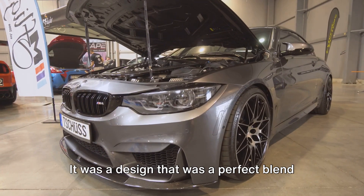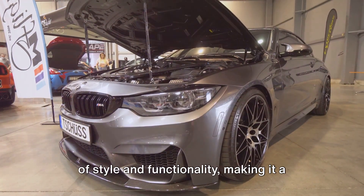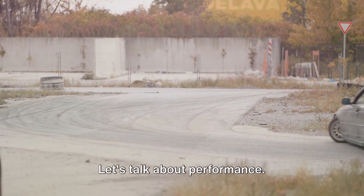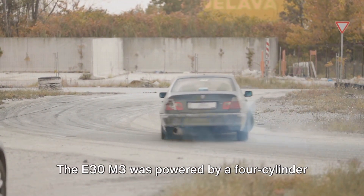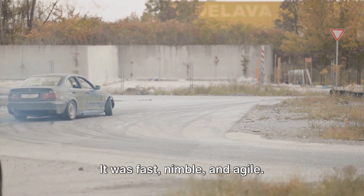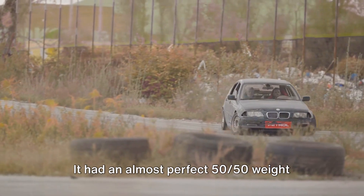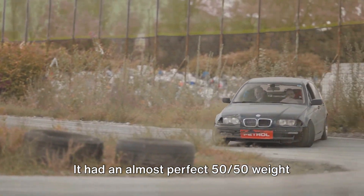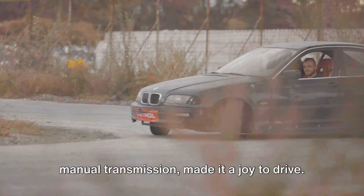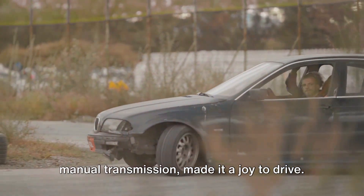It was a design that was a perfect blend of style and functionality, making it a hit with car enthusiasts worldwide. The E30 M3 was powered by a four-cylinder engine that packed a punch. It was fast, nimble, and agile. It had an almost perfect 50/50 weight distribution, which, combined with its rear-wheel drive setup and slick manual transmission, made it a joy to drive.